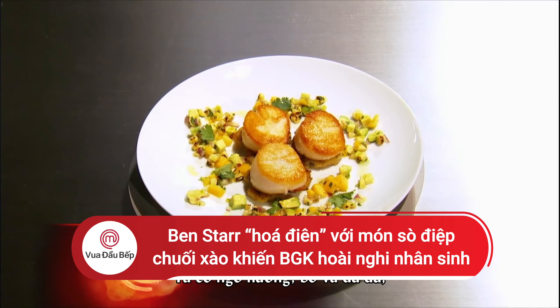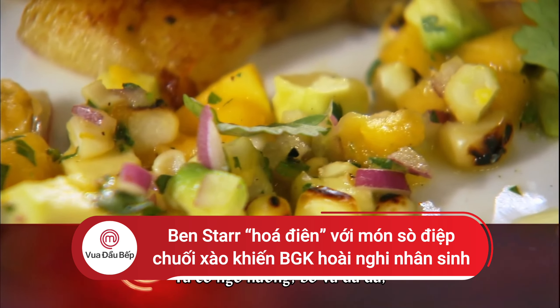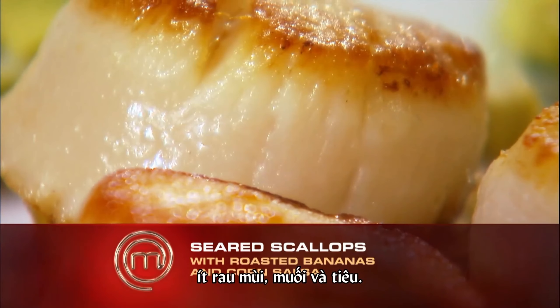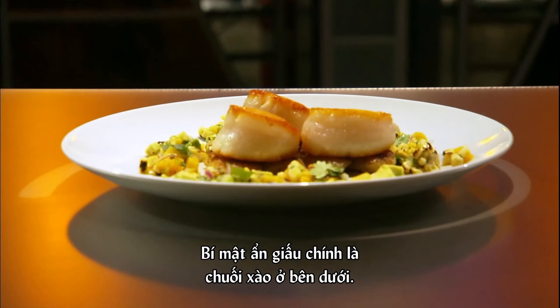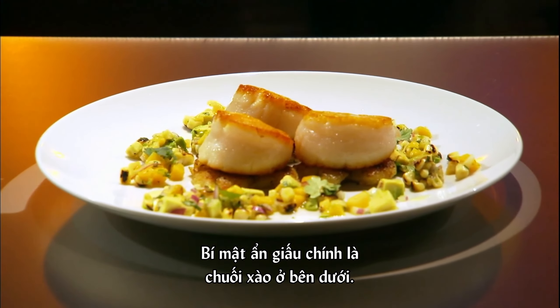Talk to me with this salsa. What's going on there? We've got roasted corn, avocado, and papaya, lightly dressed with lime juice, a bit of cilantro, salt, and pepper. Visual impact. Yeah, it looks amazing. The hidden secret is this sauteed banana underneath.